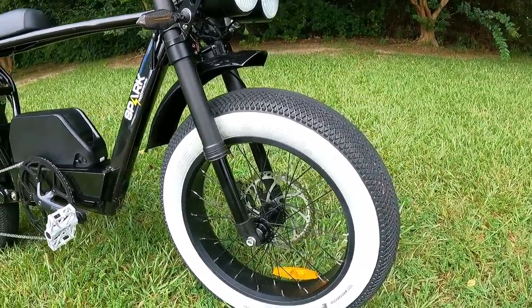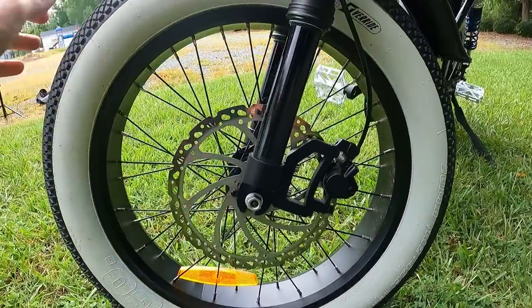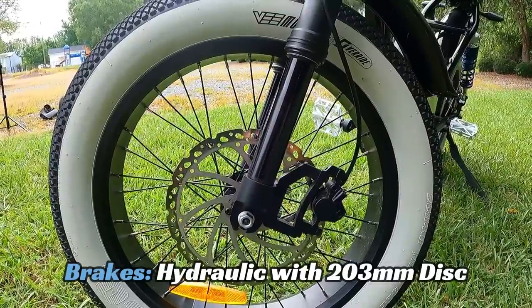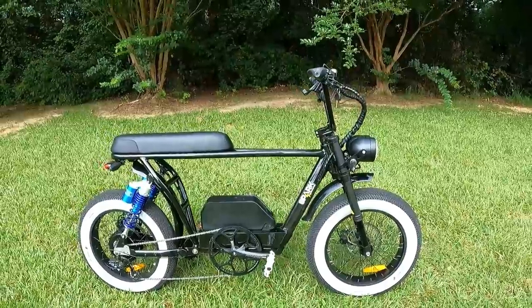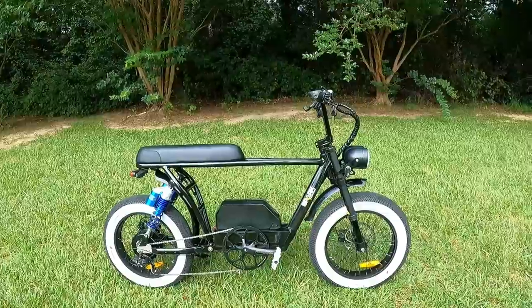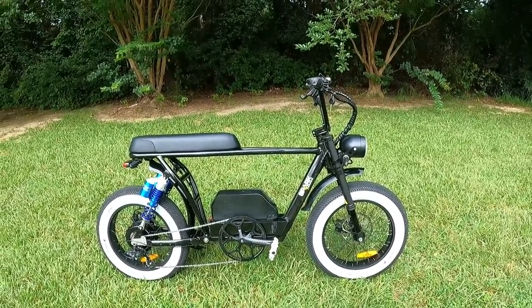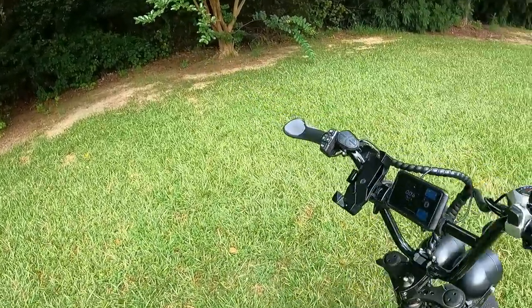You've got hydraulic disc brakes — 203 millimeter both front and rear — so you have a lot of stopping power on the Bandit. It actually reminded me of riding my motorcycle, where about 70% of your braking force is in the front brake. This feels the same — you pull that front brake and it's got a lot of bite. There's also a complete lighting package on the Bandit.